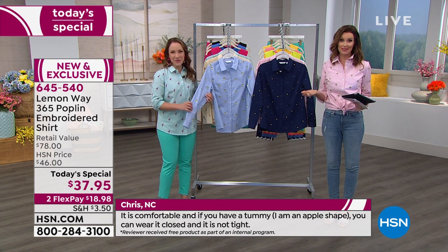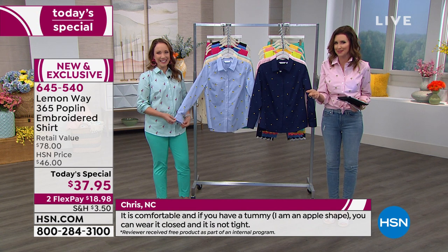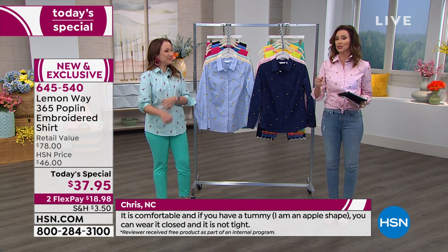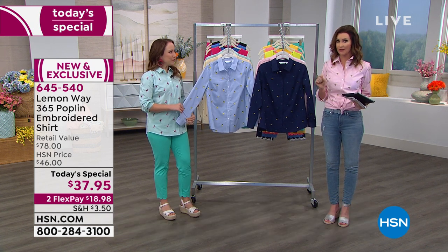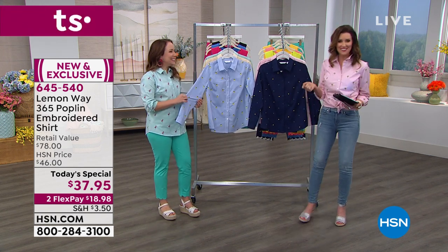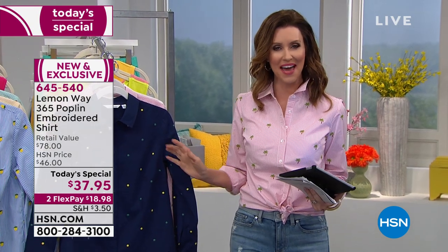I love that, and that really is what Lemon Way is all about — giving you what you want, even showing you how to get that special look. We're going to show you so many different ways to style this. You're going to order true to size, unless you're more generously sized in the bust — you might size up. There is a size chart if you're a little bit curious.